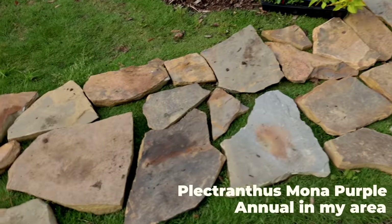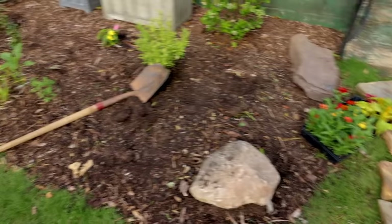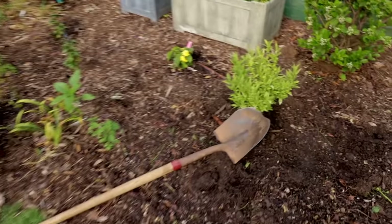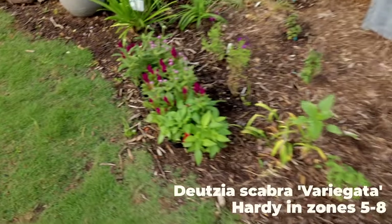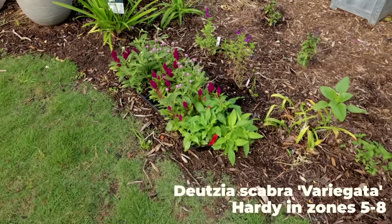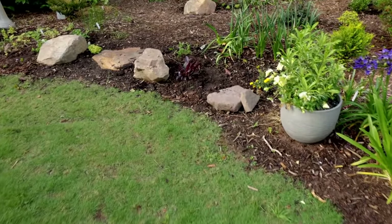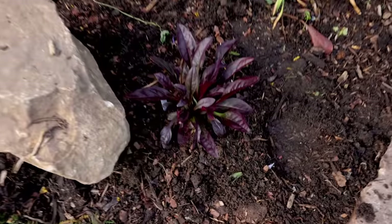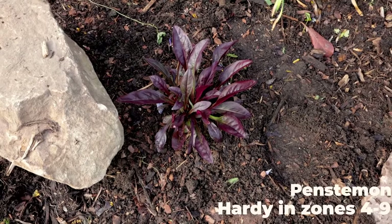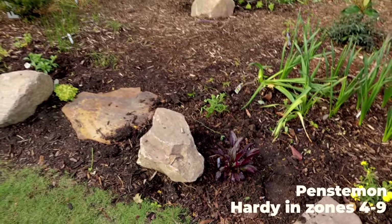I've laid this stone path out and it's going to get dug in here in the next few days. Lots more annuals — zinnias, coleus, and other things — are going into this spot. This is where that variegated deutzia just landed, which I think is a pretty good spot. There's lots more gomphrena, celosia, and pentas going in along this bed edge, but I'll just do those off camera. I put this purple foliage penstemon into that spot and it'll bloom in a few weeks — quite colorful on the edge of this bed.